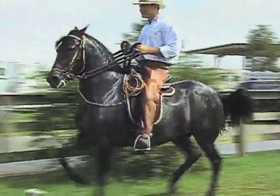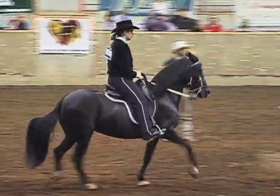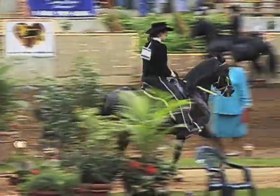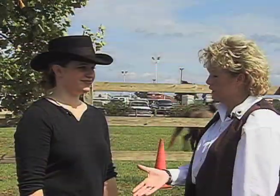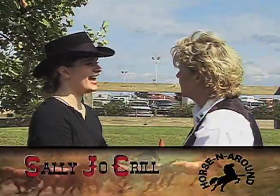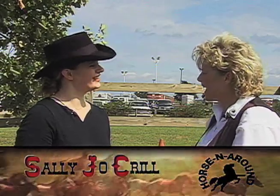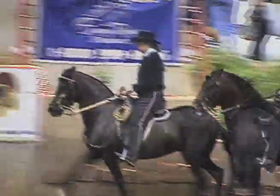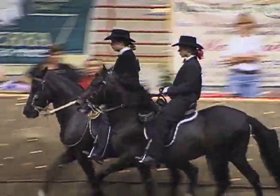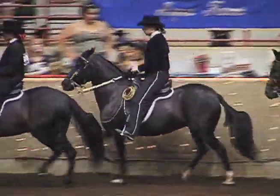At 18, Sally Jo Krill juggles college, work, horses, and a rigorous show schedule. She talked with us about the excitement and rewards that go along with the life she enjoys. Sally Jo, thank you so much for being with us here today. I just saw you in the ring — you did a wonderful job. Thank you very much. Tell me, how long have you been showing? I've been showing since I was six years old. Have you always ridden Paso Finos? No, actually I've done hackney ponies and quarter horses, and I still do them, but right now I'm specifically riding Paso Finos.